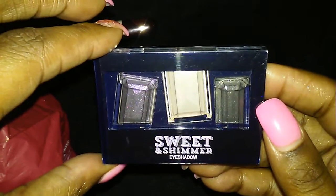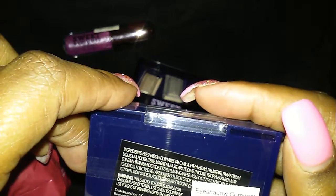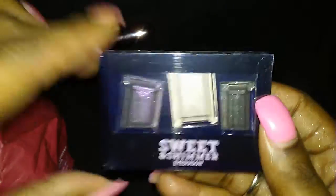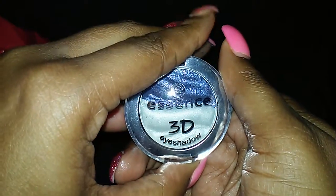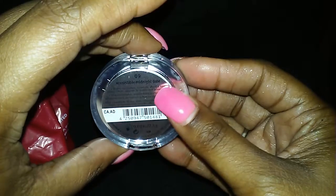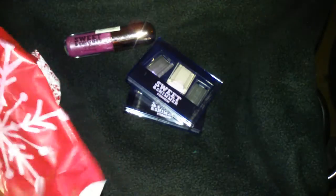Then I got another Sweet and Shimmer Eye Palette — this is a different color. I guess they don't have names on them. So another eye palette, and then I got an Essence 3D Eyeshadow. This one's in the color Irresistible Midnight Date. Alright, so that's it for the first bag.